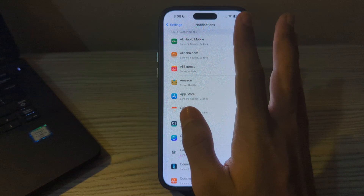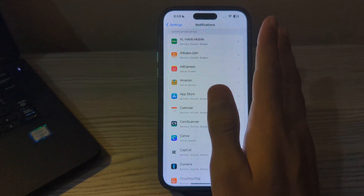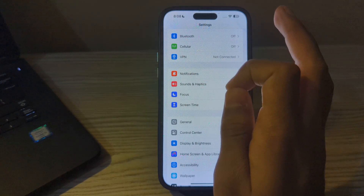If you are still facing the issue after trying these steps, I suggest you reset all settings on your iPhone. This won't erase your data but it will reset all the settings to their default values.